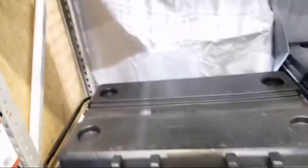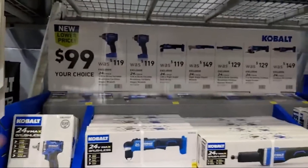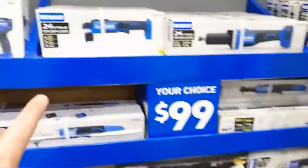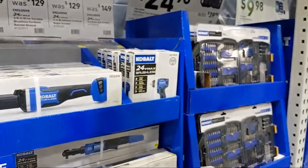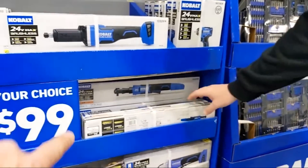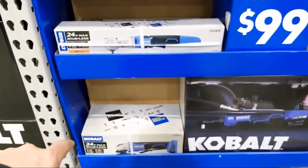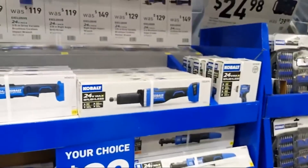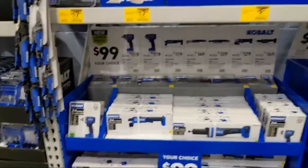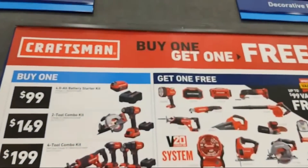Rolling tool chests from Cobalt with a big open space inside — $69.98. Your choice right now of any of these bare tools for $99 each: half-inch impact wrench, right angle drill, die grinder, 3/8 impact wrench, 3/8 ratchet, 3/8 right angle impact wrench, cutoff tool, and grinder. All have five-year warranties from Cobalt. These are good tools at a good price.